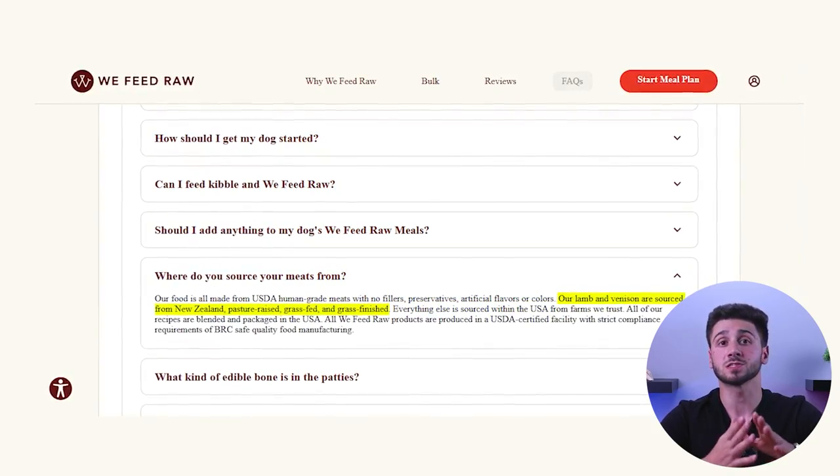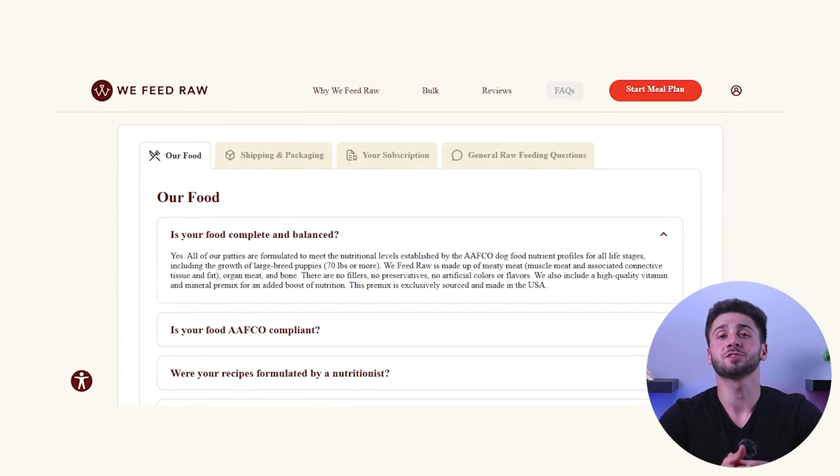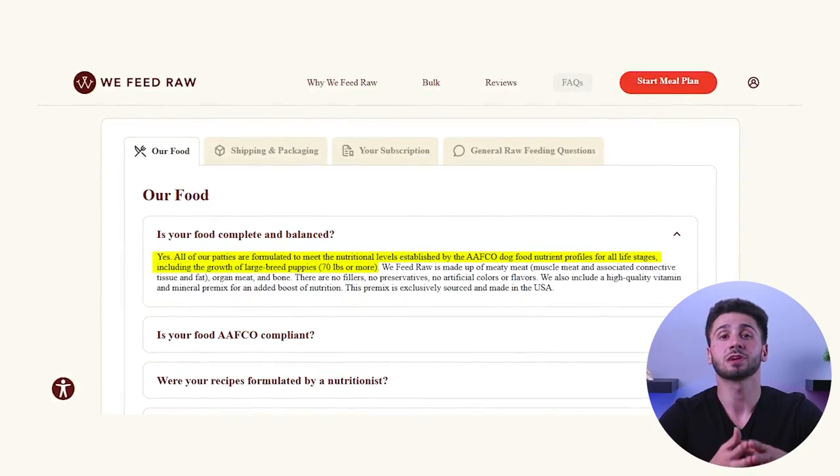The lamb and venison are sourced from farms in New Zealand and are both grass-fed and grass-finished. We Feed Raw's formulas are designed for all dogs, regardless of age or breed. Personally, when it comes to puppies, I like to see food especially geared towards their growth and development, as their nutrient needs are slightly different. But We Feed Raw does mention that their diet plans were created by PhD animal nutritionists, which is good enough for me.